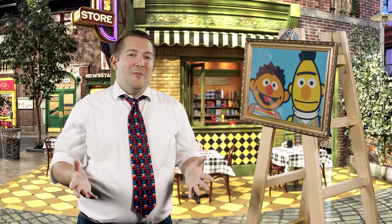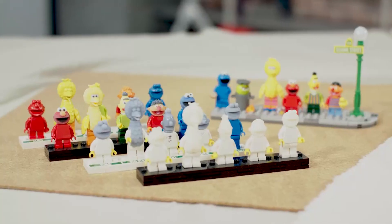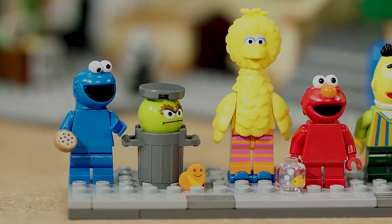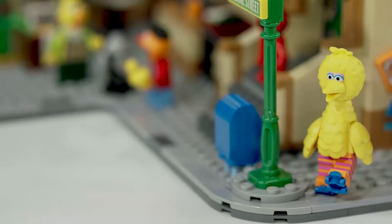Normally we don't get the opportunity to make new Lego elements in Lego Ideas. This is the first opportunity we've had to create our own Lego elements, which we're using for the five main minifigures. The minifigures in this set are Cookie Monster, Elmo, Bert and Ernie, and Big Bird with his cool skates.